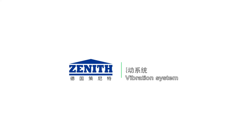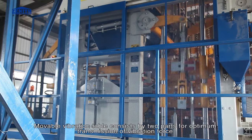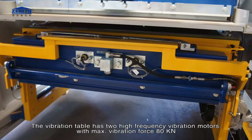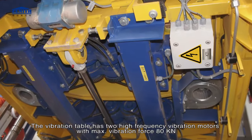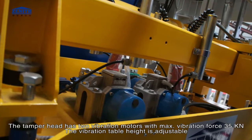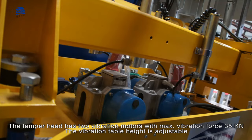Vibration system: the moveable vibration table consists of 2 parts for optimum transmission of vibration force. The vibration table has 2 high-frequency vibration motors with maximum vibration force of 80 kN. The tamper head has 2 vibration motors with maximum vibration force of 35 kN. The vibration table height is adjustable.